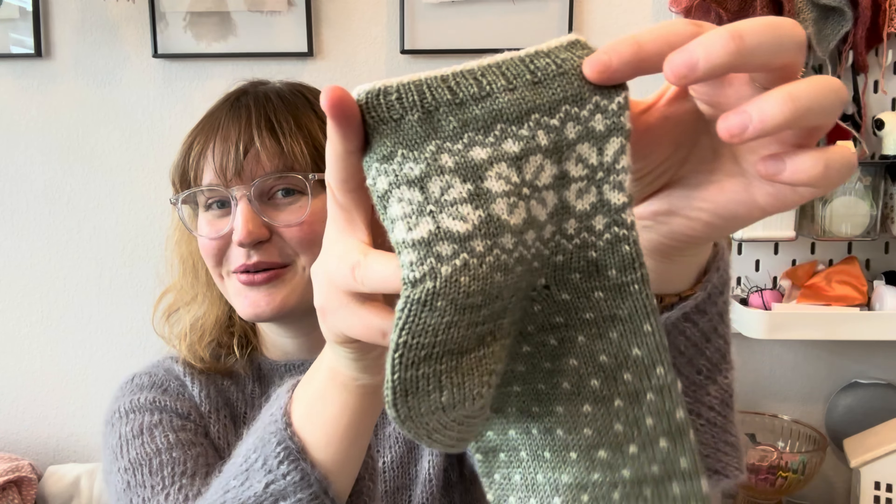I was inspired to make these by Salty Blonde Fine Fibers — one of my favorite local dyers — who had Peppermint Hot Cocoa and Toasted Marshmallows colorways for Christmas. I wanted to use the same pattern with stash yarn. I went with green and white, which is subtly Christmas but not too overtly festive, so I feel comfortable wearing them in January or throughout the year.